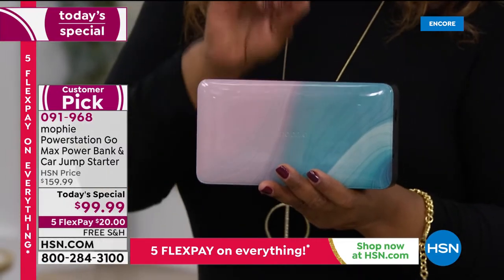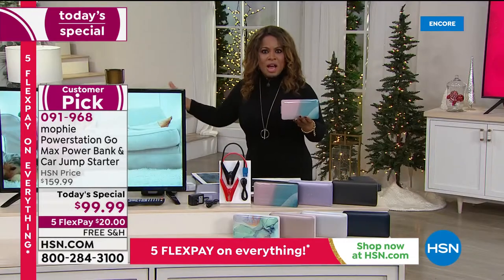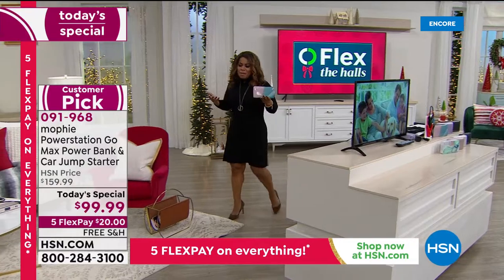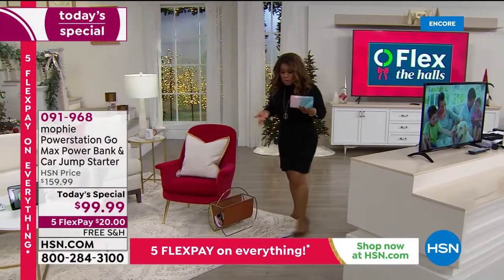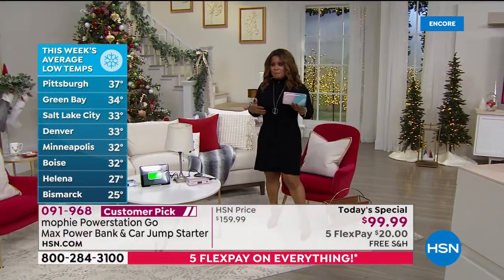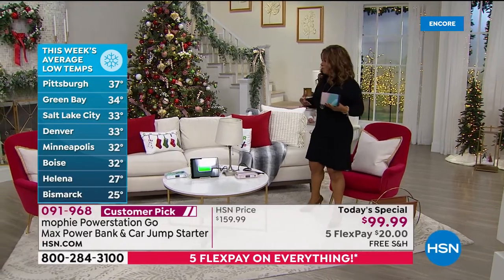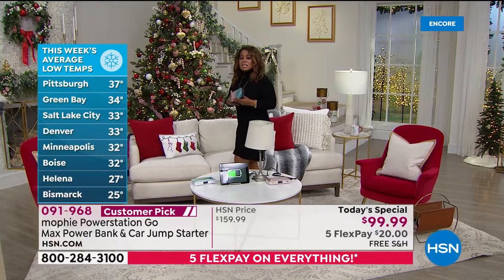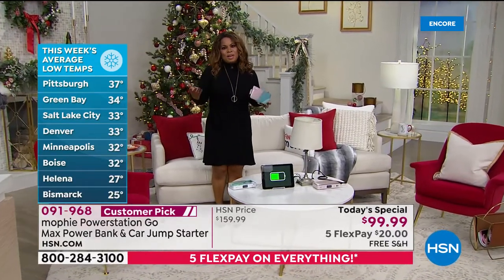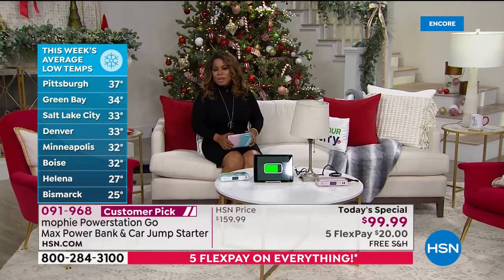Who on your holiday list could use this? I think all of us — everybody loses power from time to time. With the cold weather approaching, the frigid temperatures — and heat during summertime — can wreak havoc on a car battery. You can lose power at any time, which is why portable power is recommended for any emergency preparedness kit.